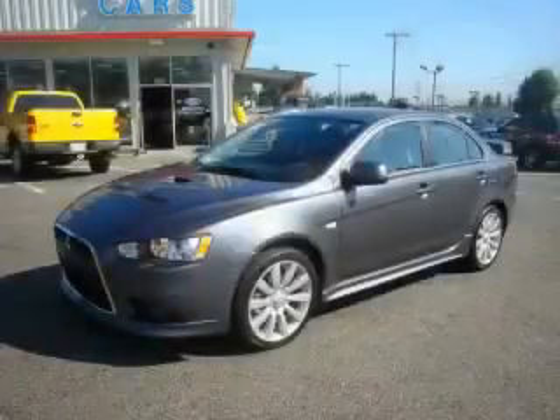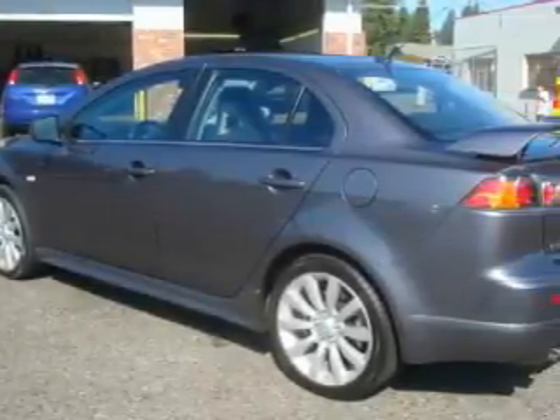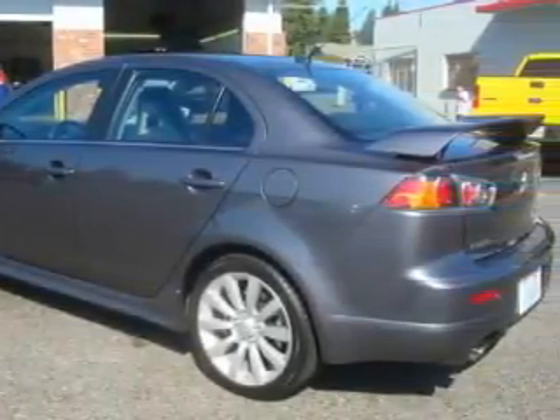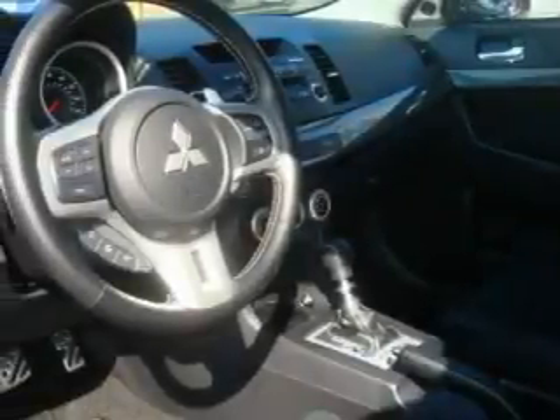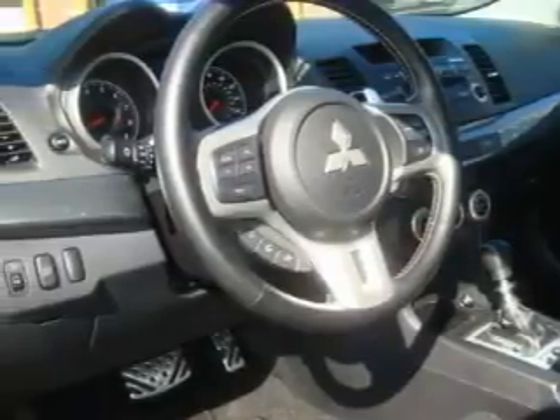This is a 2009 Mitsubishi Lancer — great handling, great comfort, a great ride. Among the many superb features on this Mitsubishi, there are a power driver seat, power windows, a CD player, an anti-lock braking system, and a traction control system.